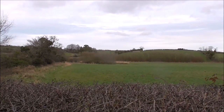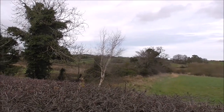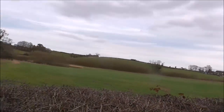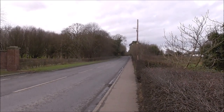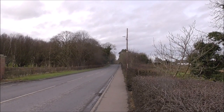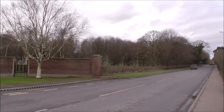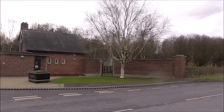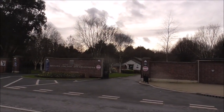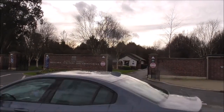Good afternoon. It's the 11th of February. I'm looking over farmland and I'm on the very busy Ballygan Road, about 3 or 4 miles outside Belfast City Centre. And this is the main operating cemetery for Belfast — this is Roselawn Cemetery and Crematorium.